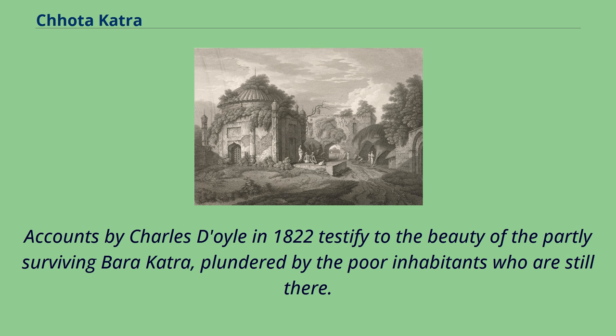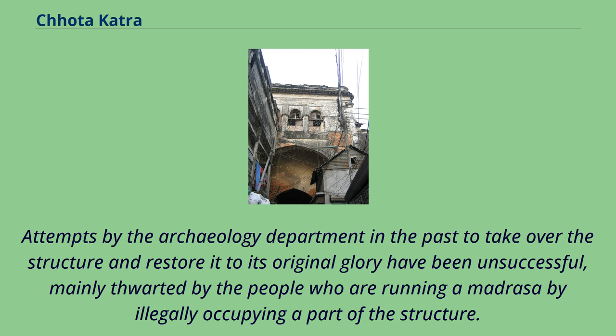Accounts by Charles Doyle in 1822 testify to the beauty of the partly surviving Bara Katra, plundered by the poor inhabitants who still lived there. Attempts by the archaeology department to take over the structure and restore it to its original glory have been unsuccessful, mainly thwarted by people illegally occupying part of the structure to run a madrasa.